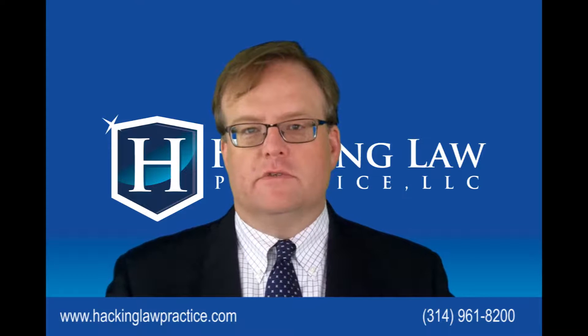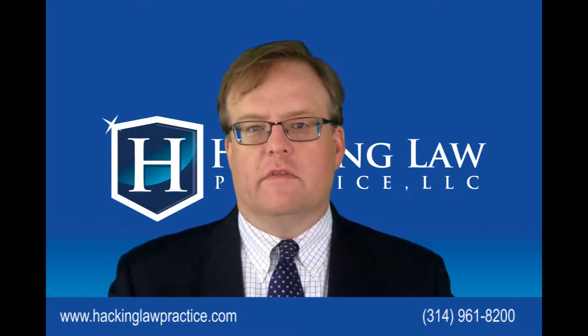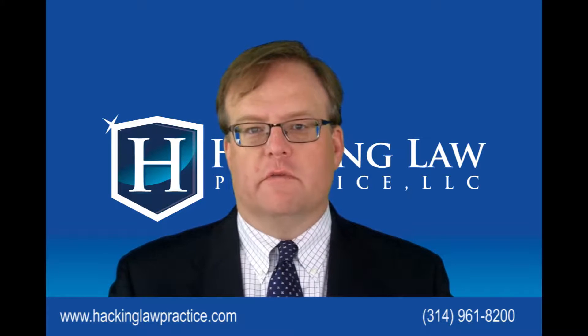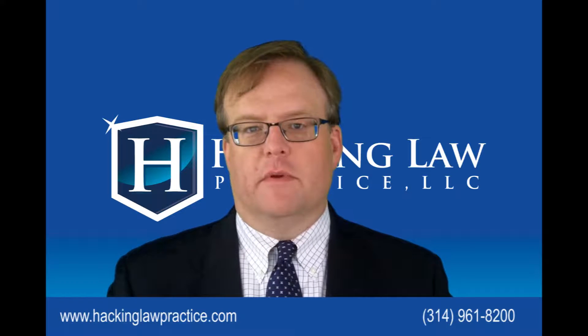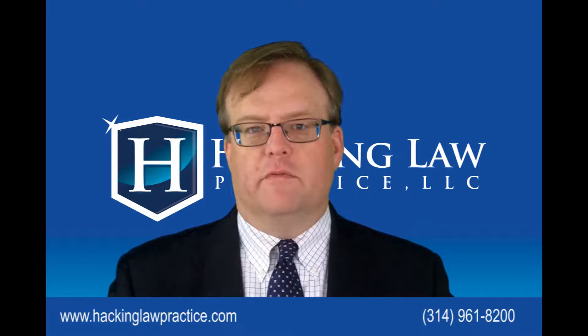The second way that international students can work is through what's called Curricular Practical Training, or CPT. CPT is work that is done in internships, externships, or practicums that are part of the course of study. For example, someone studying to be a speech therapist where the university requires them to work outside the university for an extended period of time in order to qualify to graduate — in other words, it's part of the study.